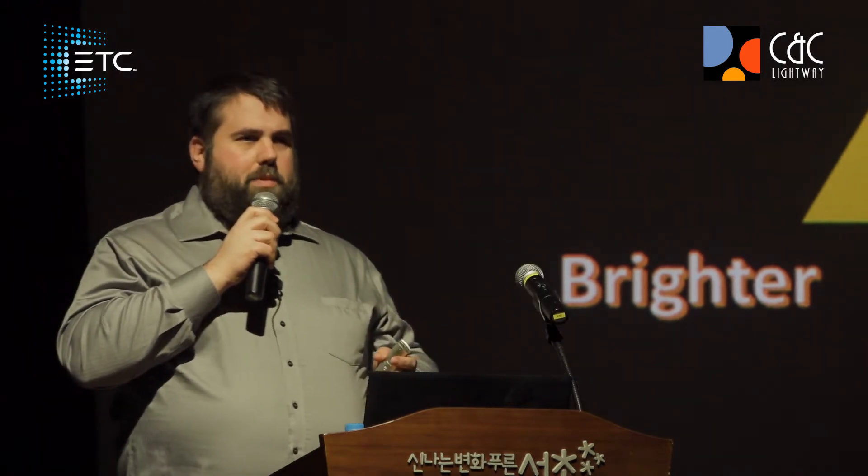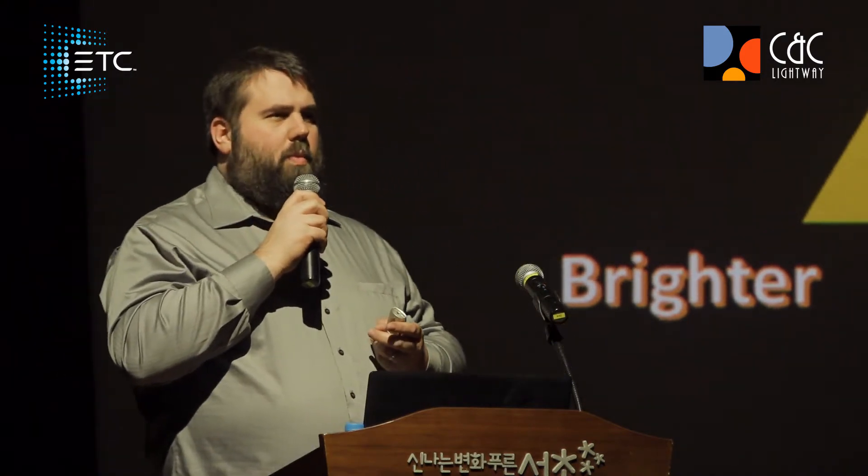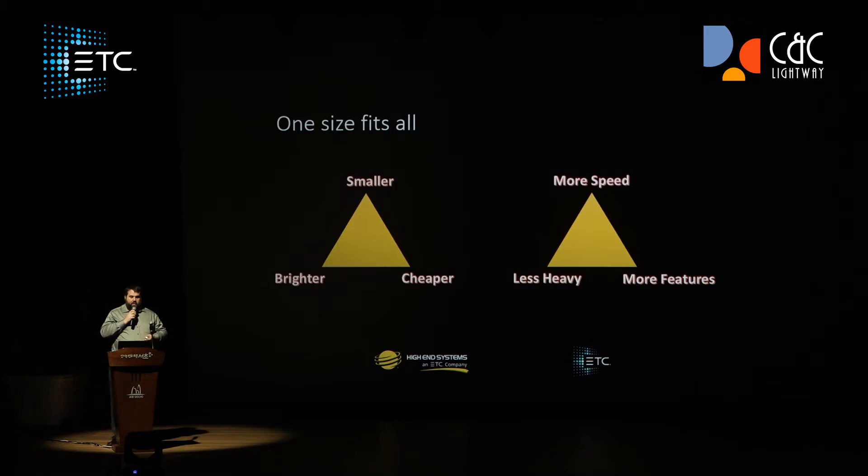Oftentimes when we're talking to customers, we get a lot of feedback. We go out to the market and we say, 'What are you looking for in a product?' And inevitably, we always get back the same response: we want something smaller, we want something brighter, we want something cheaper, we want it to be faster, have more speed, be lighter, or maybe we want more features — this feature or that feature.